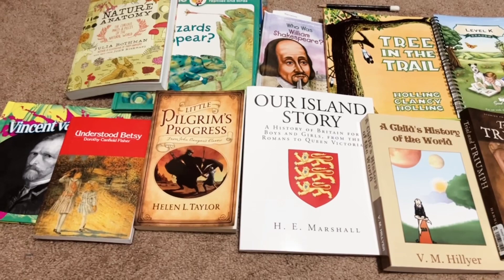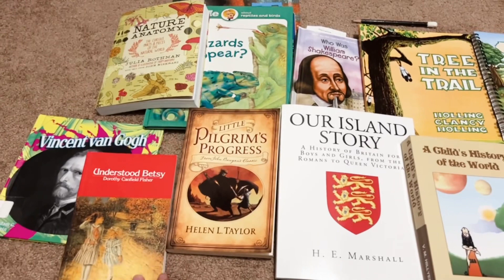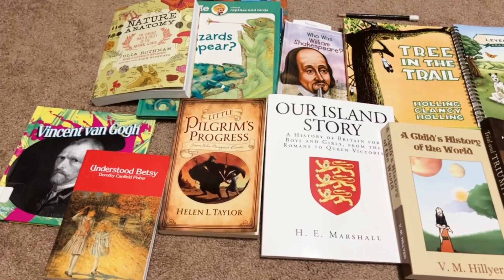Then moving over here, we have Understood Betsy by Dorothy Canfield Fisher, another Ambleside Online book for our literature. We are studying Vincent Van Gogh this year — well, this first term actually. We have another artist study for the second and third terms, but I thought I'd just share the first term, what we're covering. So Vincent Van Gogh.